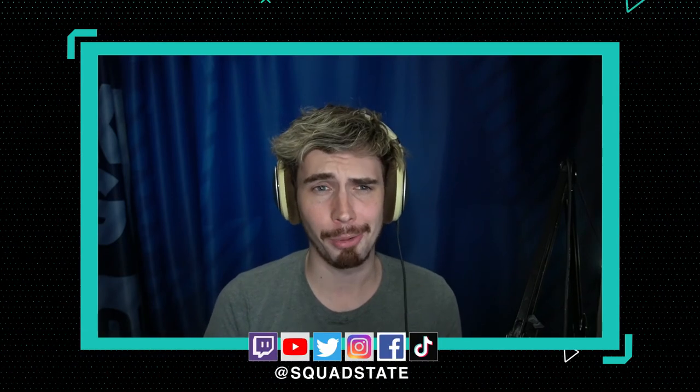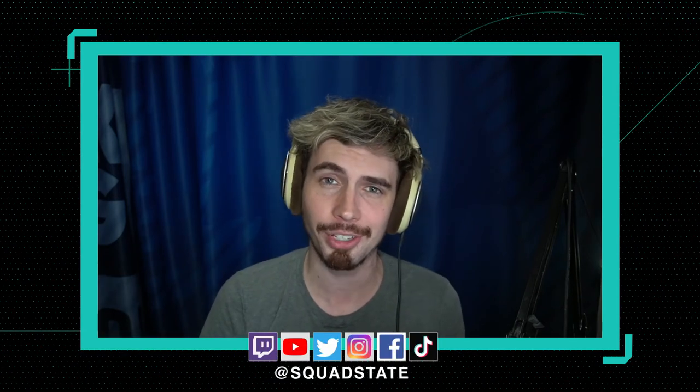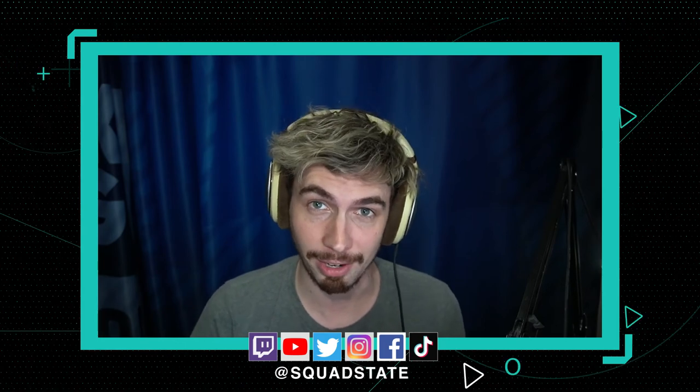Chicago is going to be here for quite some time, but that's all the time we have for today. You can check out more of our content on YouTube and on Twitter at Squad State. Thank you so much for watching — and for a little overtime action, here's your weekly backfire.